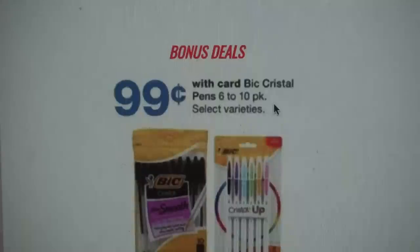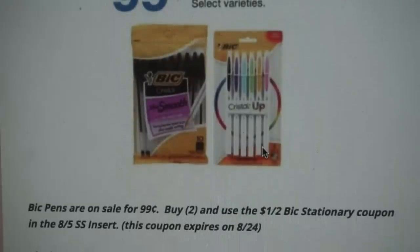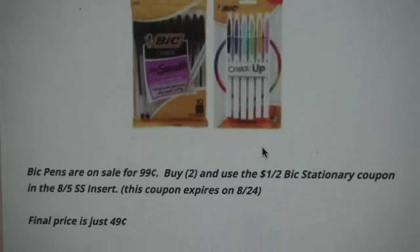Here are some great bonus deals that are super cheap out-of-pocket. If you have a little extra cash in your funds this week, grab one or two to give to teachers as extra school supplies. First bonus deal is on Bic pens — they're on sale for $0.99. We have a dollar off two Bic Stationery product coupon, so purchase two packs and use that dollar-off-two coupon. Note: it expires on the 24th. Final price is just $0.49 per pack.